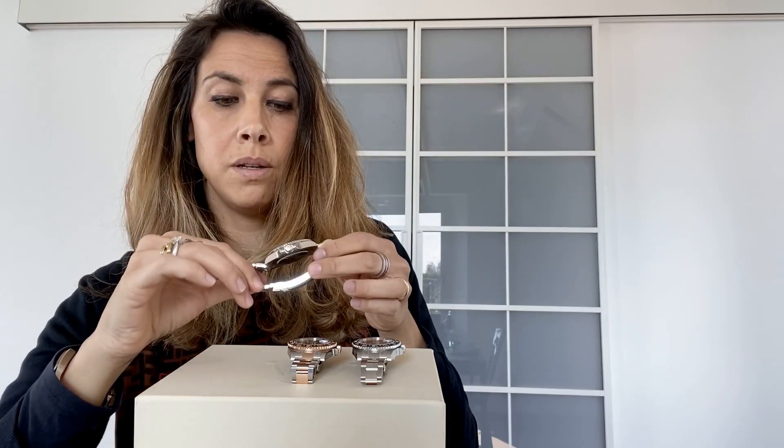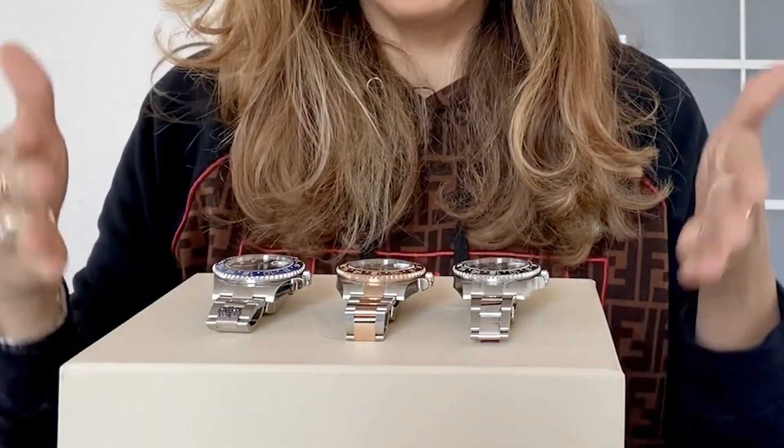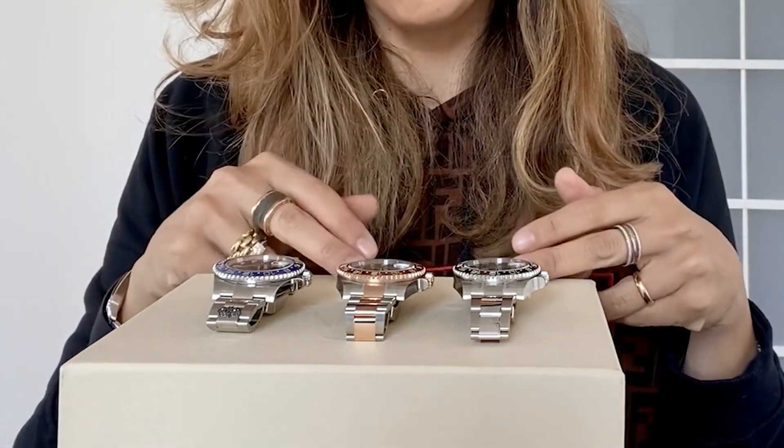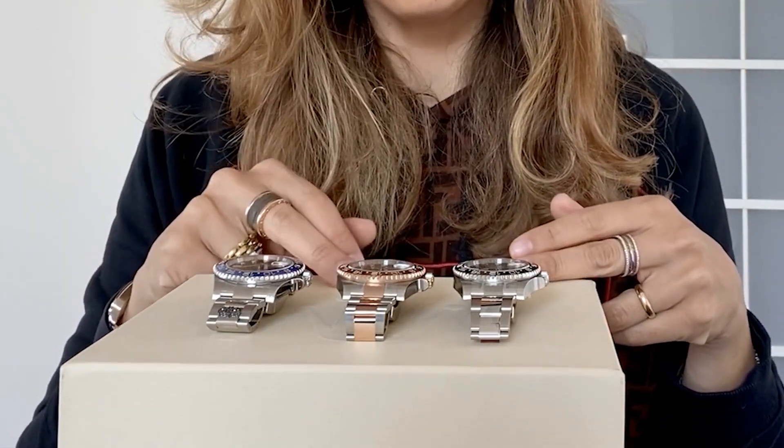In 2021, Rolex launched the new model of the Batman, reference number 126710, always BLNR. This is the previous version with the old caliber. As you can see, two of these watches are in Oyster Steel and the other one is in Everose Gold and Oyster Steel.